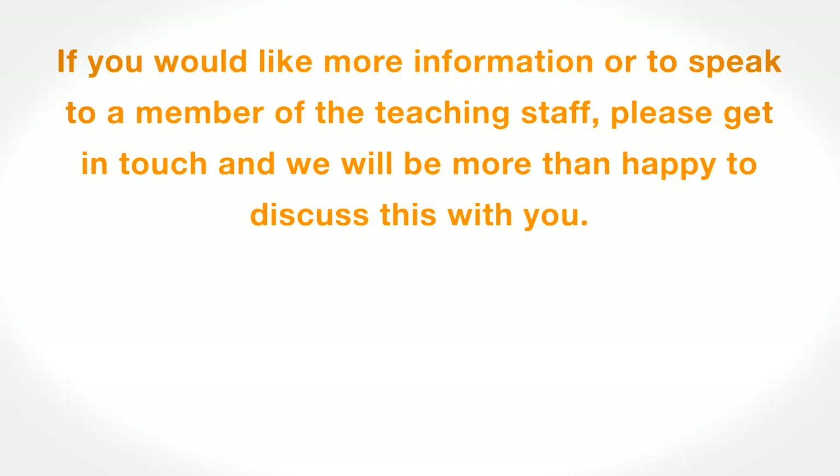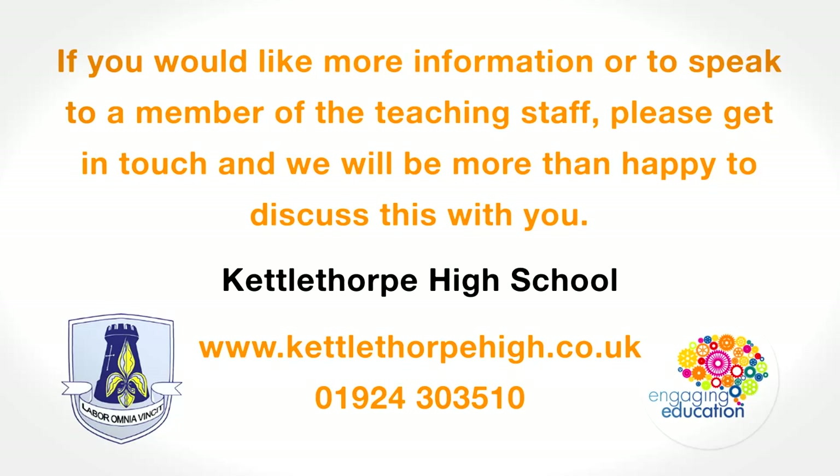If you would like more information or to speak to a member of teaching staff, please get in touch with us, and we will be more than happy to discuss this with you.